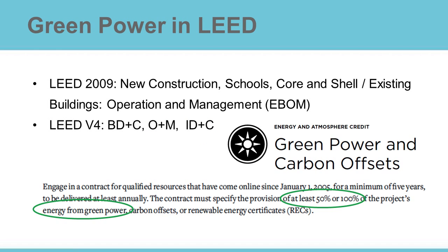Several LEED standards refer to green power purchases. Green power was already included in several versions of LEED 2009, and it is now also in LEED V4, which gives points for buildings which engage in a contract of at least 50% to 100% green power. It also sets extra criteria for green power purchases.